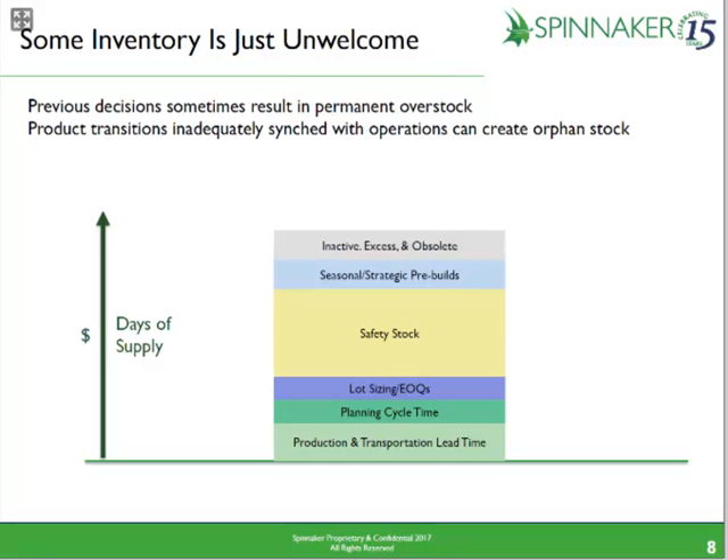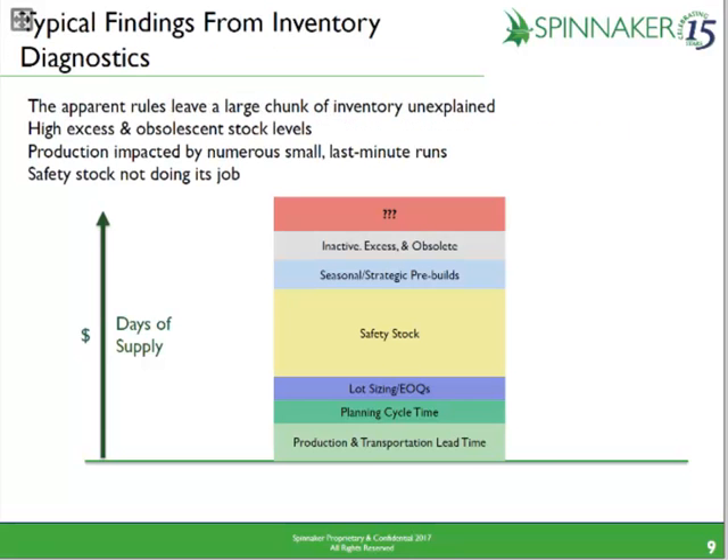On top of all these, every quarter finance tends to take a reserve for excess and obsolete inventory — inventory you may have built but which has no current prospects and therefore can't be considered valued. When we do a diagnostic and build a should-have model, we find that a client's actual inventory often has a bunch of stuff that isn't explained by any of the standard categories. And even with all this inventory, it's not giving you the benefits it's supposed to — production still gets last-minute orders and small runs because the shock absorber exists for a different product than the one suddenly needed.